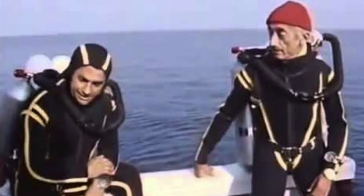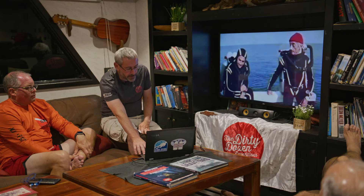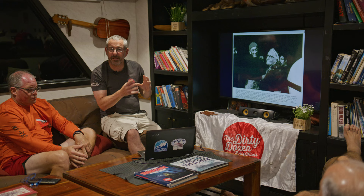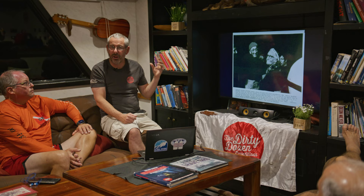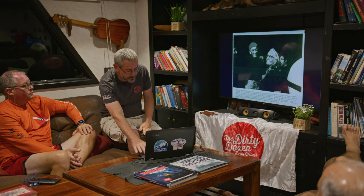Cousteau originally found the Britannic in 1975 and dived it in 1976 or 1977. A really interesting piece of history: this is Sheila Mitchell, one of the survivors of the Britannic. Cousteau tracked her down, brought this little old white-haired lady out to the expedition, and took her down on the submarine to see the wreck. If that sounds familiar, I think that's where James Cameron got the idea of getting Rose out on the ship and taking her down on the submarine — like many things, Cousteau was there before us.